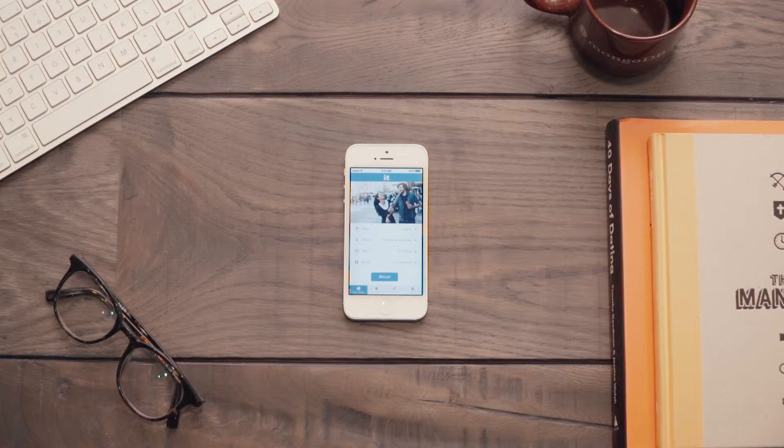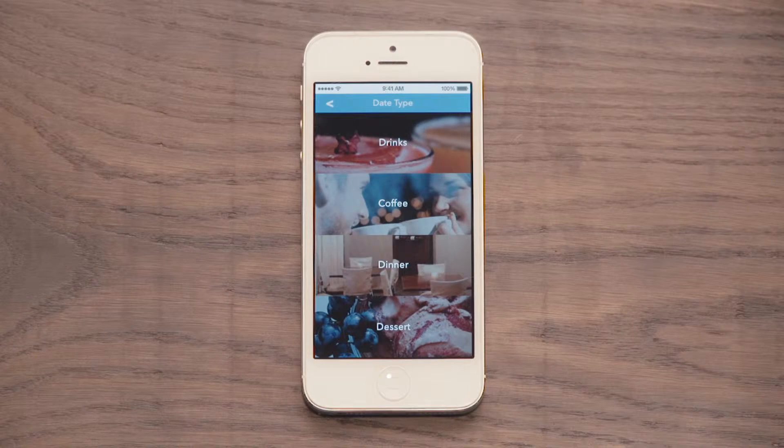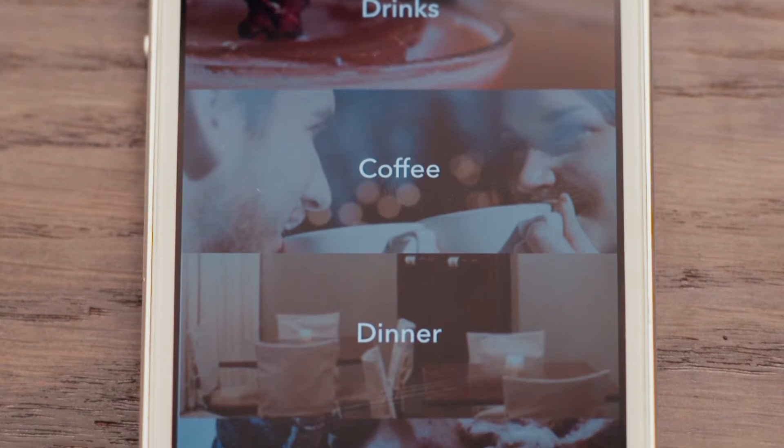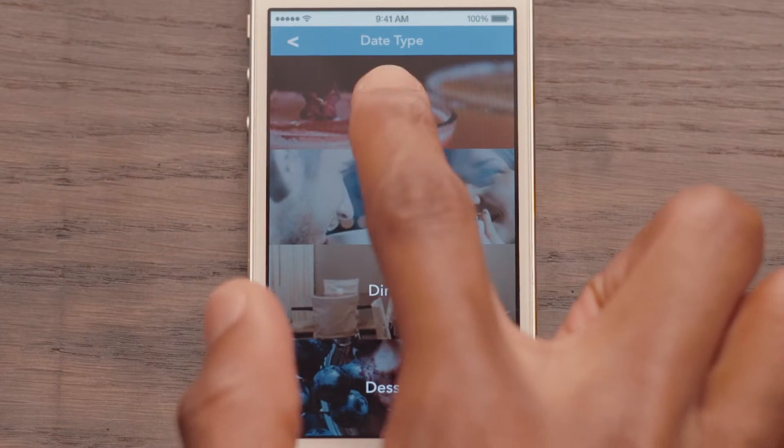To get started, open up the Blov It app and you'll see the Plan Date page. This is where you can search for the date idea you're looking for. Start by selecting a date type. You can tell Blov It if you're looking for drinks, coffee, dinner, or a dessert date idea. Let's say you want to plan for drinks.